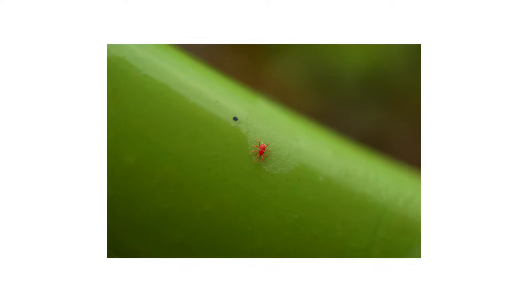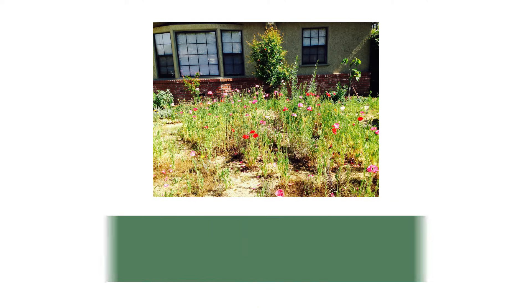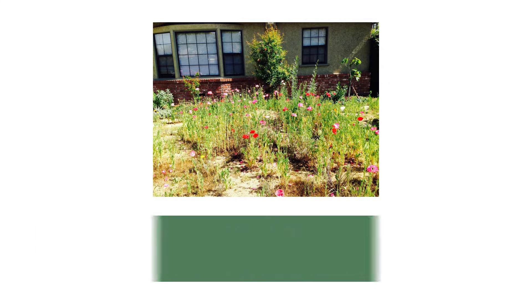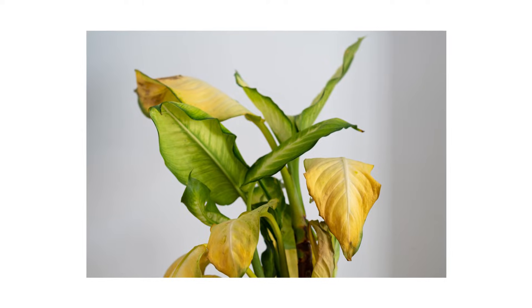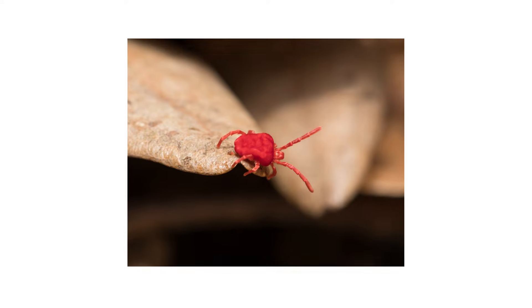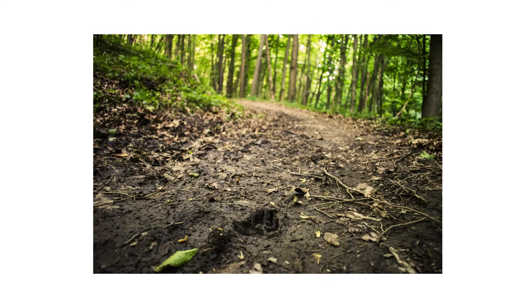Clover mites are usually found outdoors on foliage along your home's perimeter and around entry points like doors, windows, cracks, and crevices. In cooler weather, they can invade indoors and infest houseplants as they look for warmth and shelter. Chiggers are only found outdoors and do not invade indoor spaces. They prefer moist, overgrown wooded habitats with shaded soil.